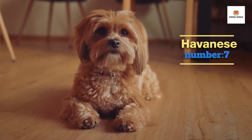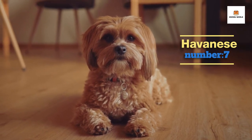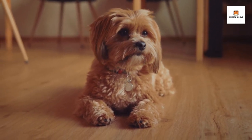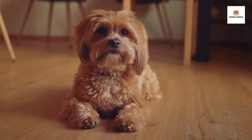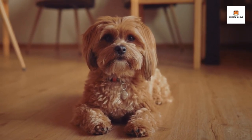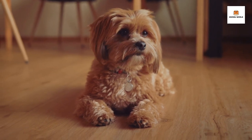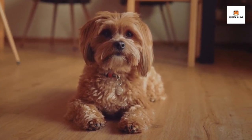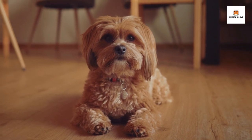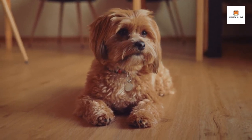Number 7: Havanese. The Havanese is a small and charming breed known for its long, silky coat and lively personality. They are friendly and affectionate companions that are eager to please their human family. Havanese dogs are highly adaptable and can live comfortably in apartments or houses, making them a great choice for city dwellers or anyone with a small living space. They are also known for being intelligent and easy to train, making them a great choice for first-time dog owners. Havanese dogs love to play and have plenty of energy, but they also enjoy relaxing with their owners and being a lap dog. They are also great with children and other pets. If you're looking for a lovable and loyal companion, the Havanese might just be the perfect breed for you.